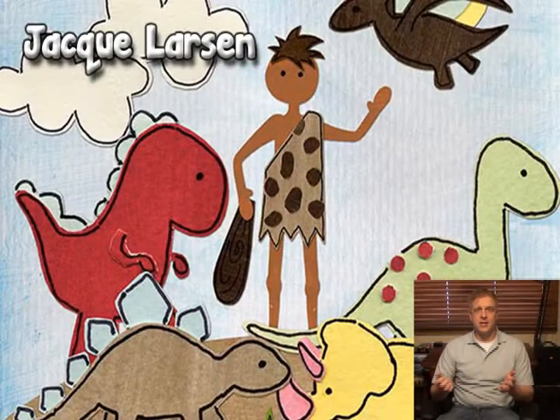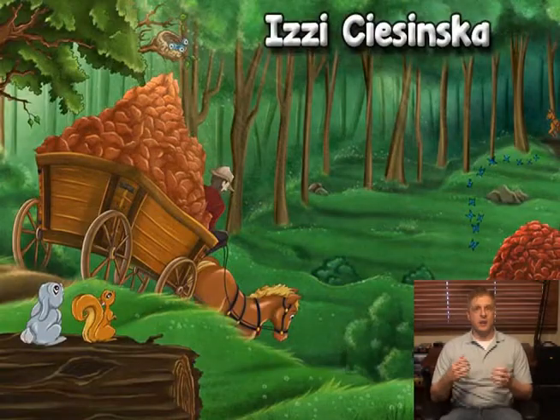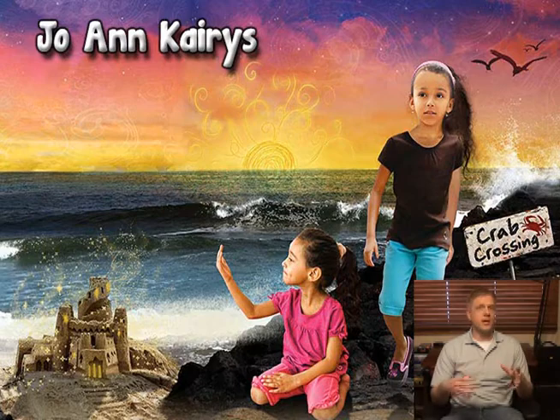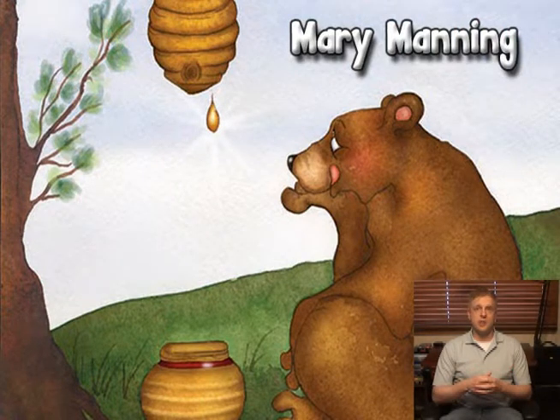Or people like Jackie Larson, who thinks of herself as a mom, but she's got a lot of beautiful artwork and a really compelling style that, in particular, younger kids are going to like. So I really recommend everybody go through and look at each of the artists, look at their bios, look at their stories, get to know the people behind the project. That's one of the most compelling aspects of The Great Illustrator Project in general.